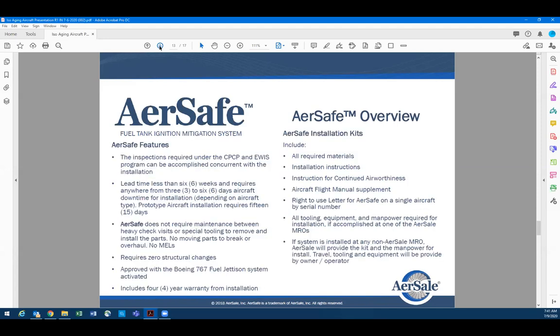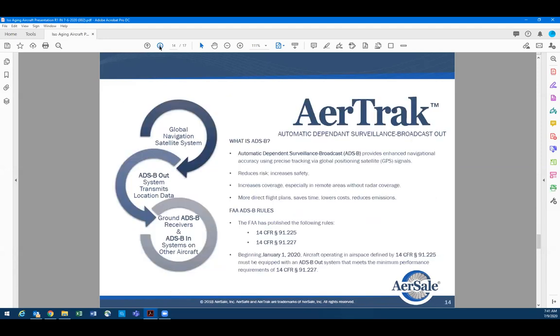The next item is ADSB-out. We developed this because Boeing's lead time when we made the request was about 16 months, but our sales guys had already signed an agreement that the aircraft would be delivered with ADSB-out. We quickly jumped in, developed an SDC, got it certified, and got it installed in time for delivery.